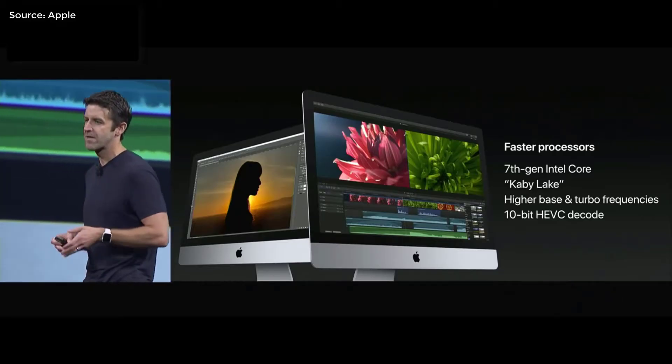The whole line of iMacs now has 7th-gen Intel Kaby Lake processors and can now be configured up to 2TB for more storage. The lowest configured iMac starts at $1,000.